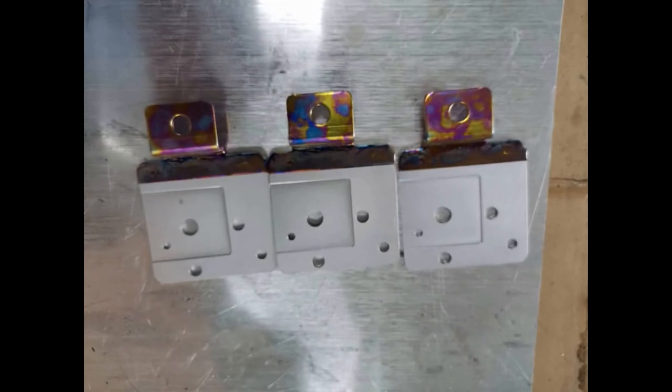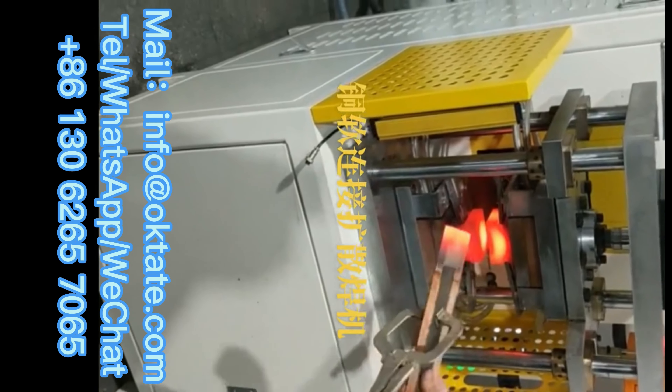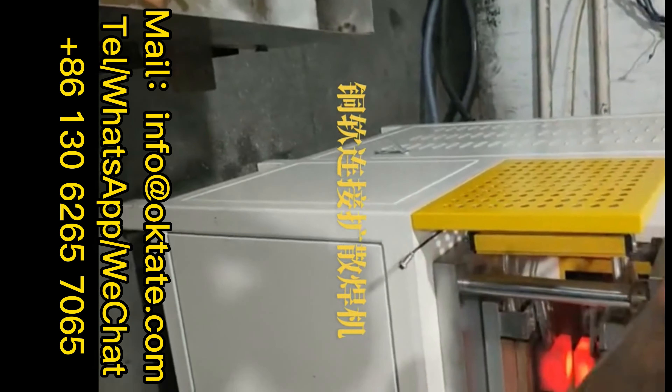Tate Polymer Diffusion Welding Machine is currently the largest and most advanced polymer diffusion welding machine in China.